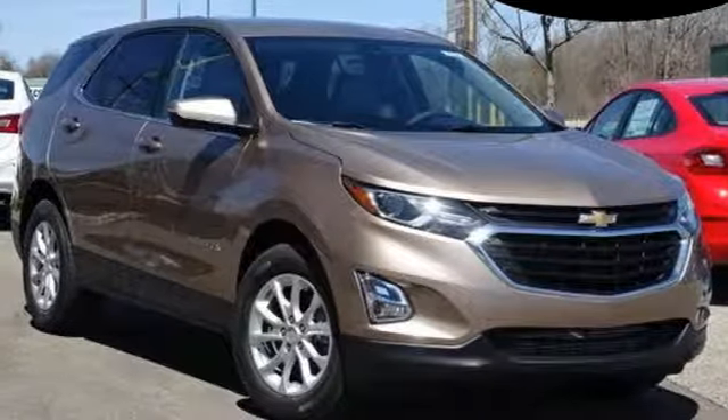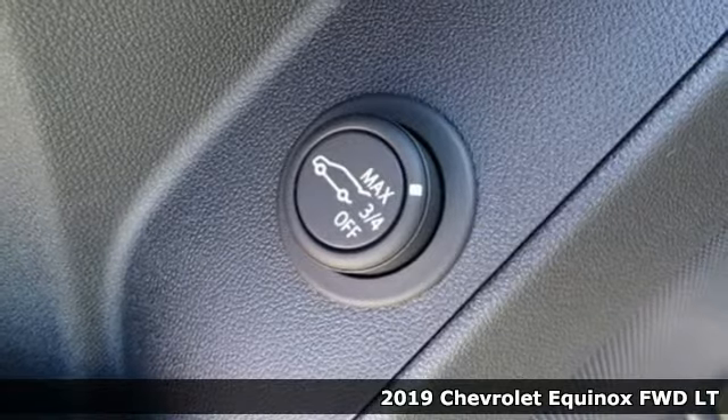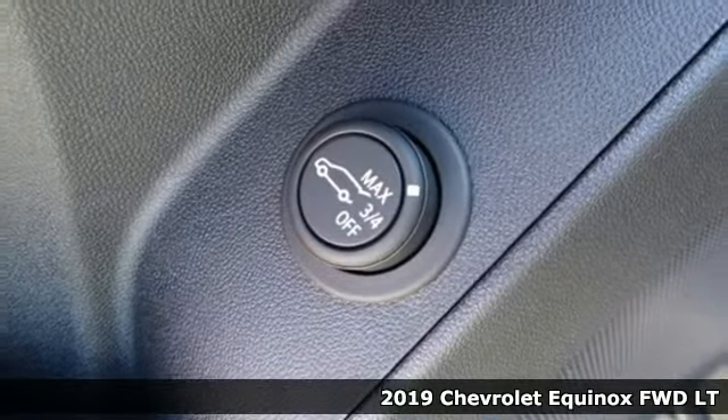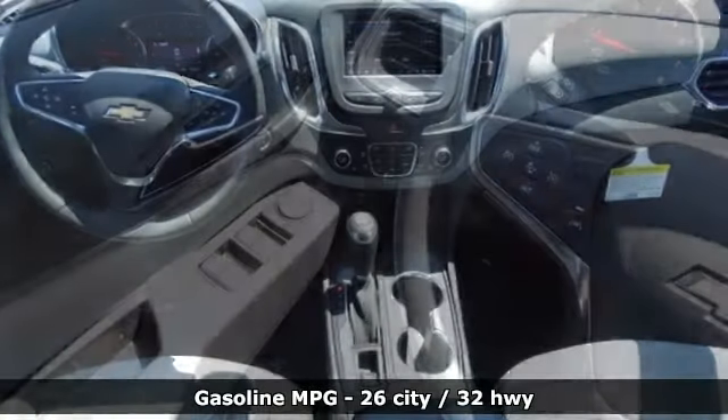It's a new 2019 Chevrolet Equinox. Stylish, energized, and ready for takeoff. This is a multitasker that doesn't compromise. It comes with great features you love.